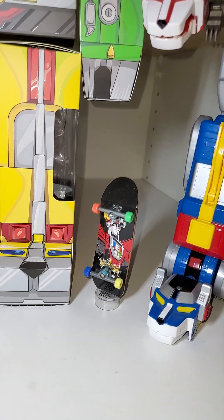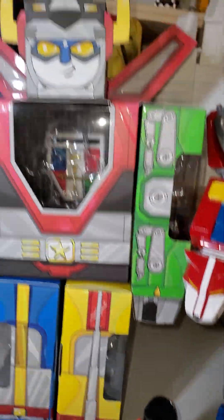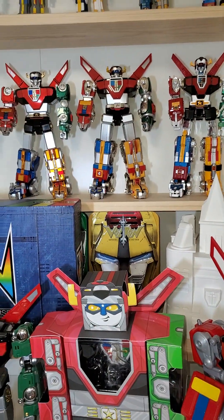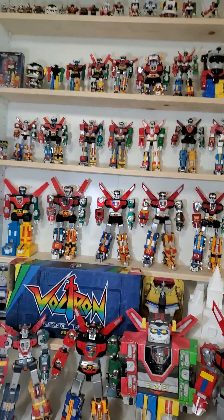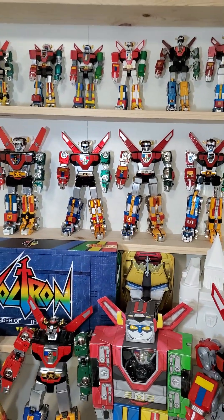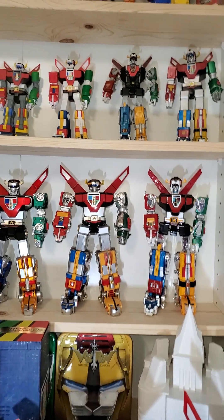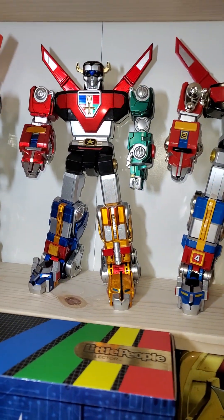There we go. Skateboard under there. I do have a couple more Voltrons — well, I have a lot more Voltron Legendary Defender Voltrons. I don't have anywhere to display them. And also the new Pop. But yeah, that's my collection. Happy 40th anniversary Voltron.